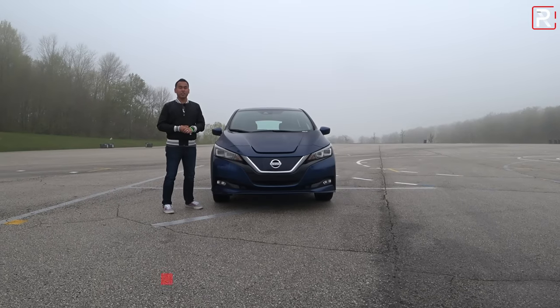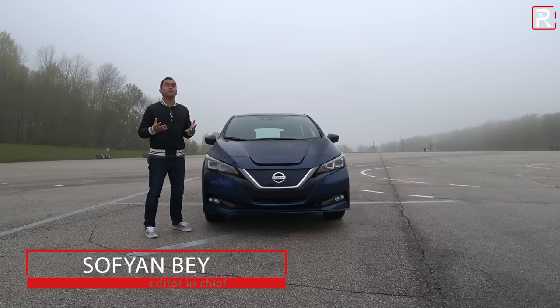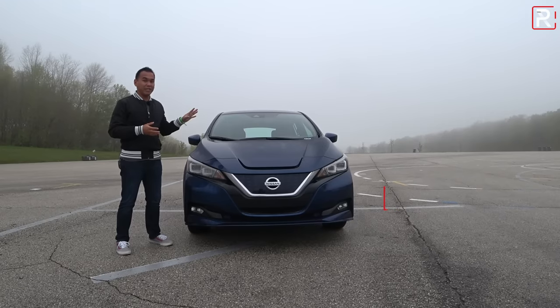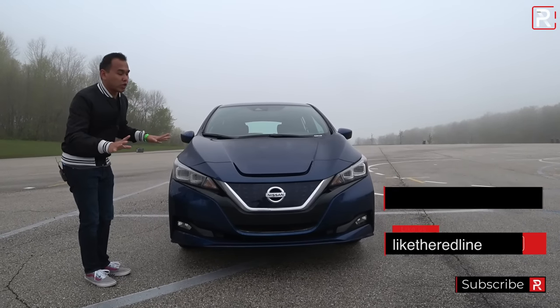If you remember the first-generation Leaf, that was a very peculiar-looking car, and it really stood out in a kind of bad way. I wasn't really a big fan of the design — it just looked too weird from all angles. Now, when Nissan introduced the second-generation Leaf back in 2017, they went with a much more conventional look that I think really works on this car.